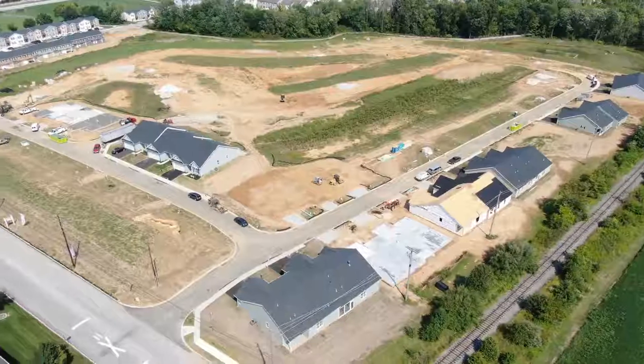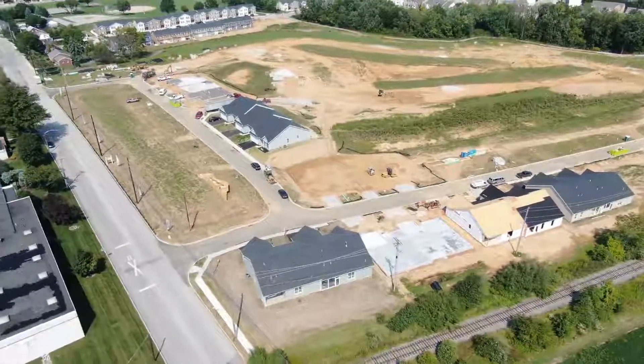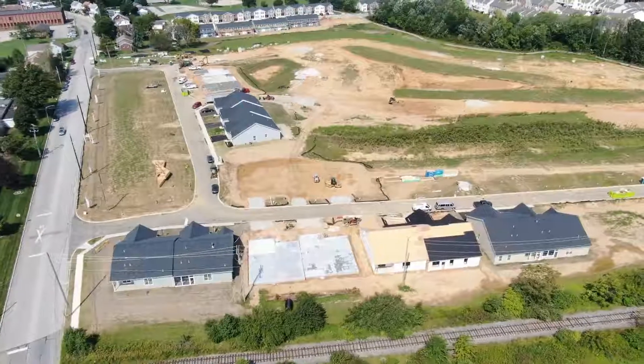Have a good day, and remember up in the upper right hand corner there'll be a flag up there. You can go back and see previous videos and make some comparisons. Have a good day. Goodbye.